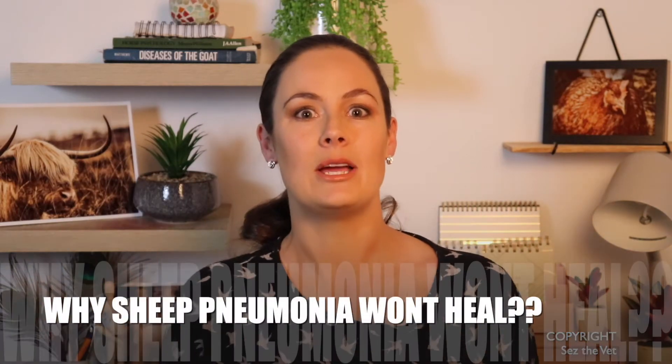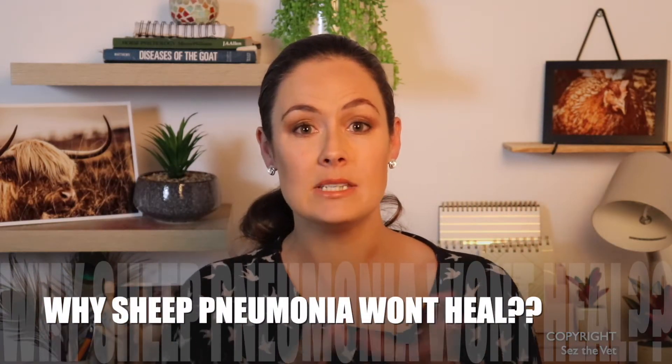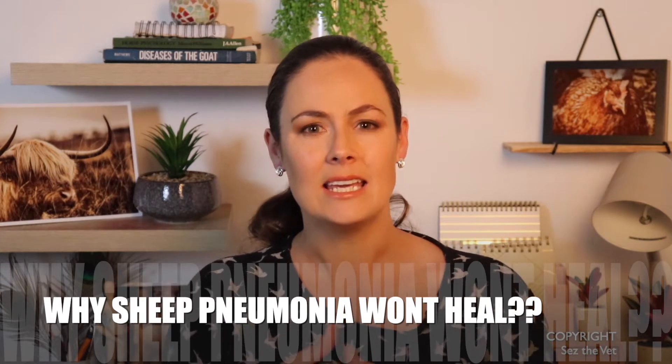Hi everyone, welcome back to another episode of 'Says the Vet.' I am Dr. Says. This episode is answering what is unfortunately a really common question that I get all the time in practice as well as on the YouTube channel: why can't I clear my sheep's pneumonia? It seems to be getting better on antibiotics, then comes back again when I stop.